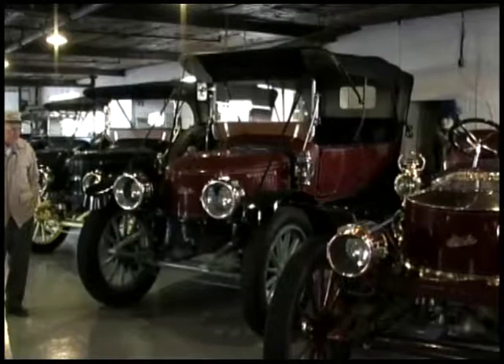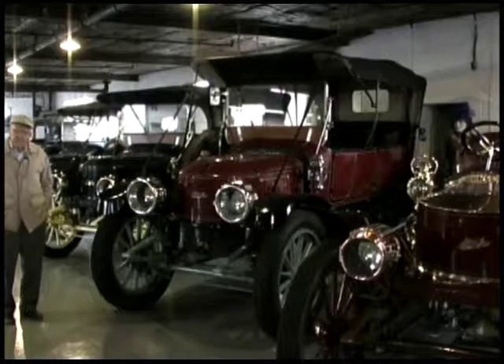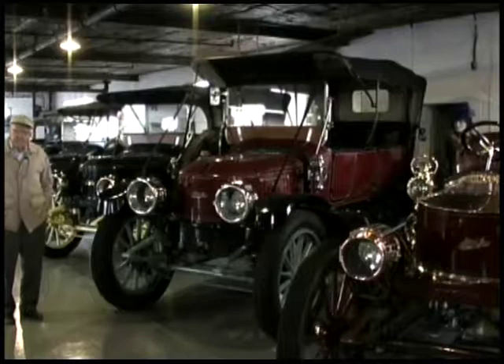It's still one of the favorite cars in the collection, and for a long time was my favorite car in the collection. I don't know that it is now because I'm too old — it's heavy and a little harder to handle than some of the lighter ones.